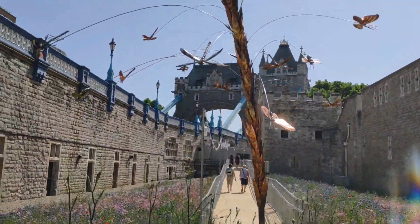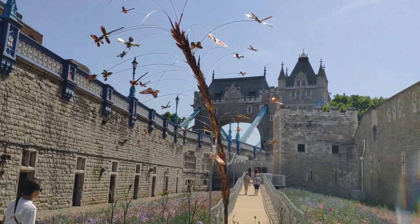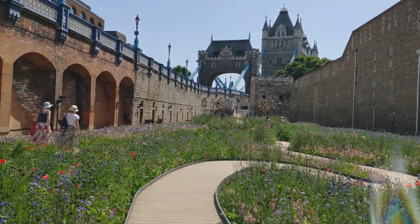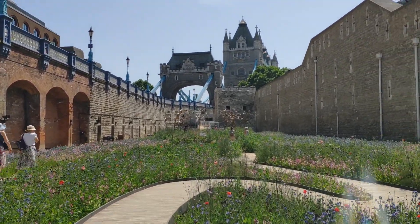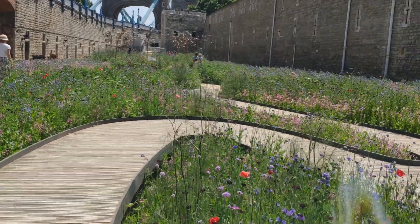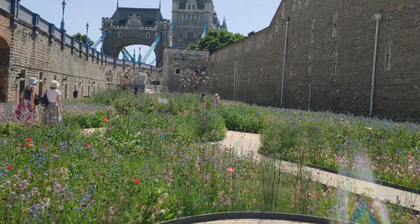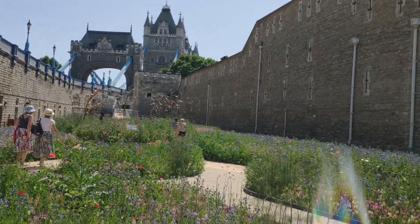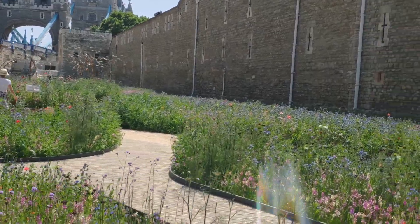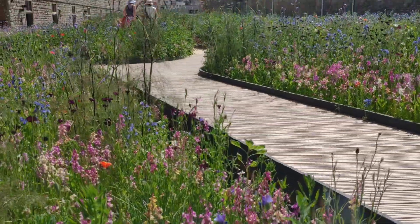Apart from flowers, there are some interesting sculptures around too. This sculpture on the east side of the moat is a series of copper insects flying around. I know what you might be thinking — you are thinking, Ken, this is just a flower show, how can a flower show be that interesting? Well, believe me, and hopefully from the videos and pictures you've seen, you'll agree that this is such an amazing experience. I have never seen anything like this.